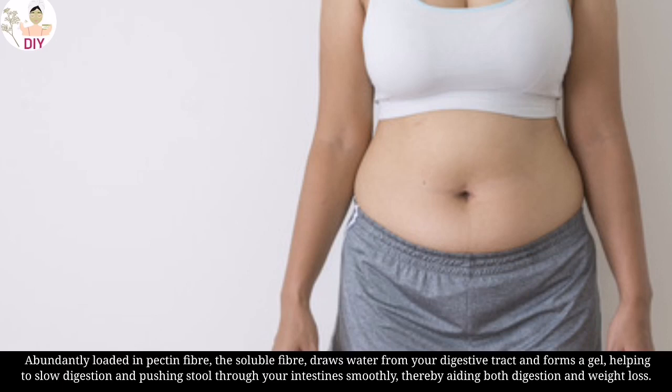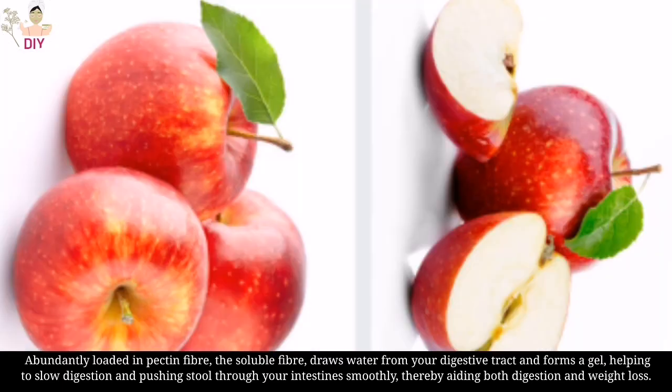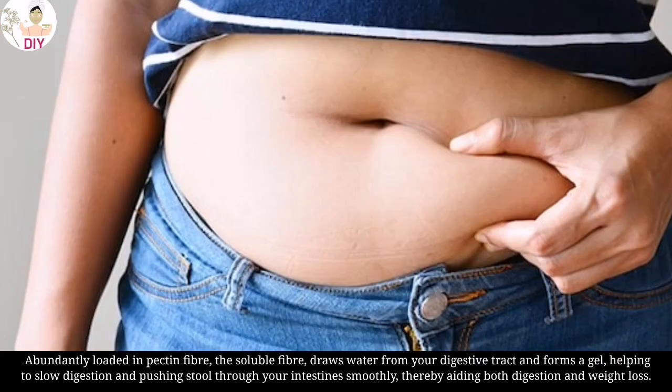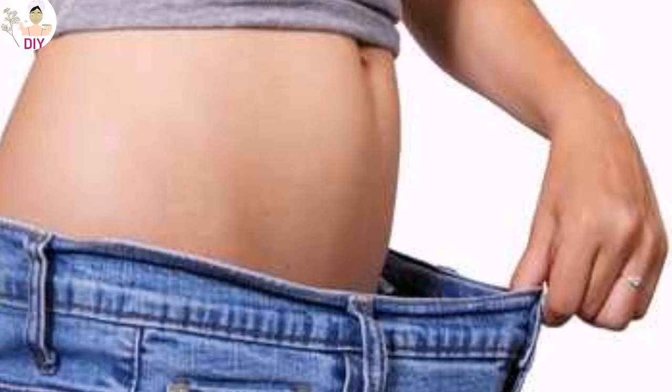Abundantly loaded in pectin fiber, the soluble fiber draws water from your digestive tract and forms a gel, helping to slow digestion and pushing stool through your intestines smoothly, thereby aiding both digestion and weight loss.